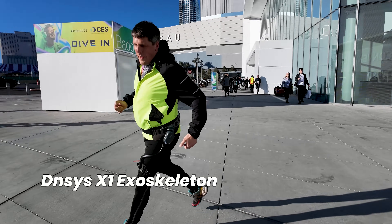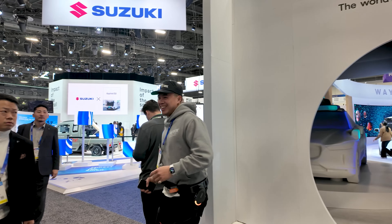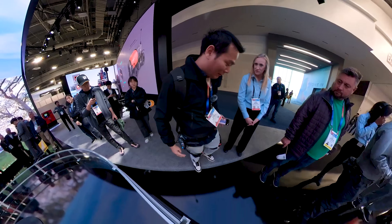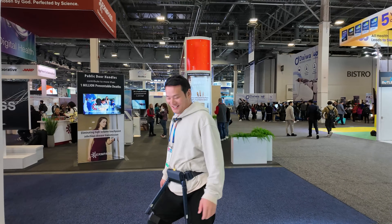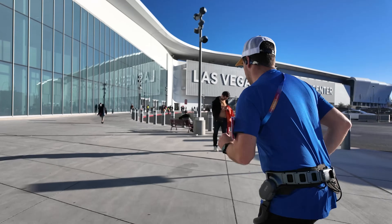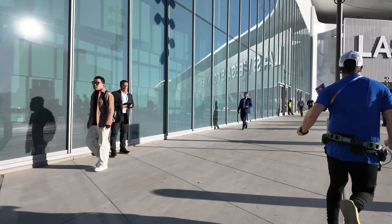Lastly, the Dynasys X-1 Exoskeleton. Though Dynasys didn't have a booth at this year's CES, it was a lifesaver for those navigating the event — walking around with it truly eased the strain of exploring the massive show. Having tried various consumer exoskeletons like HyperShell and others, I can confidently say the Dynasys X-1 stands out as the best. Stay tuned for my detailed comparison review.